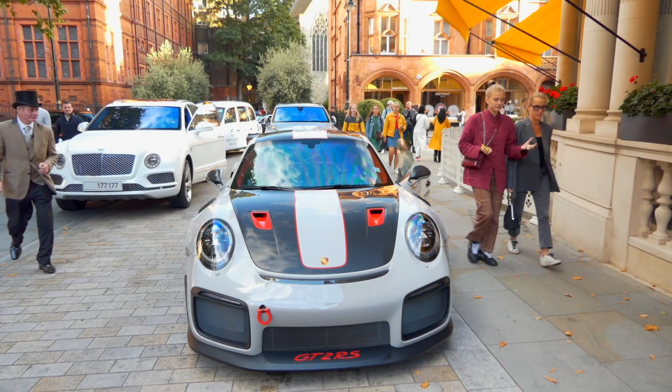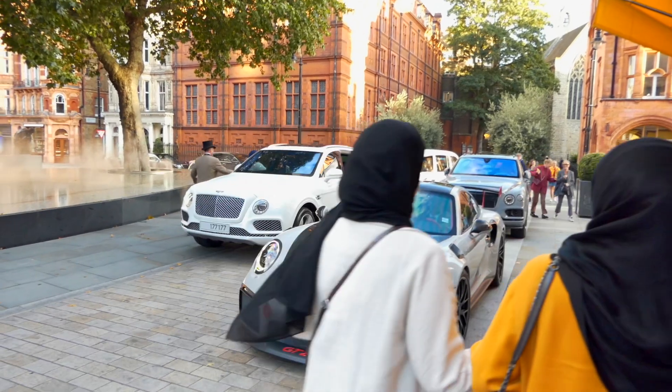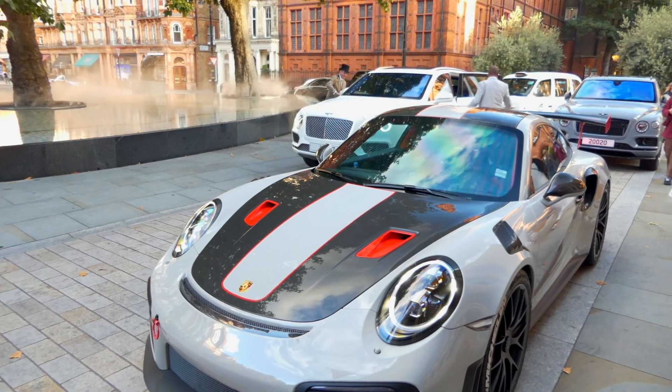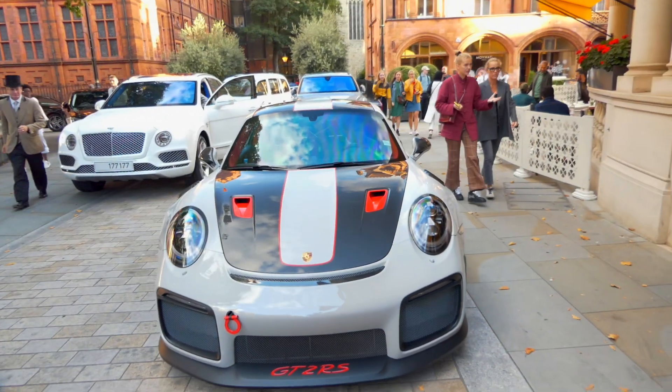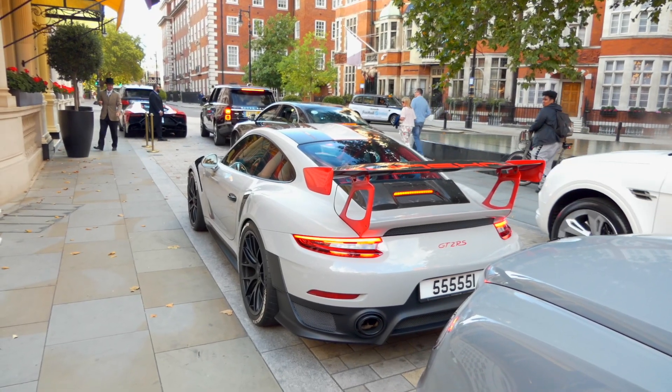While I was filming the California, I desperately needed to leave for a moment, and by the time I got back the California was gone — so I missed it leaving. But in its place, I found a Weissach Pack Porsche GT2 RS — one of the most beautiful-looking Porsches there is. This guy obviously did not hold back.